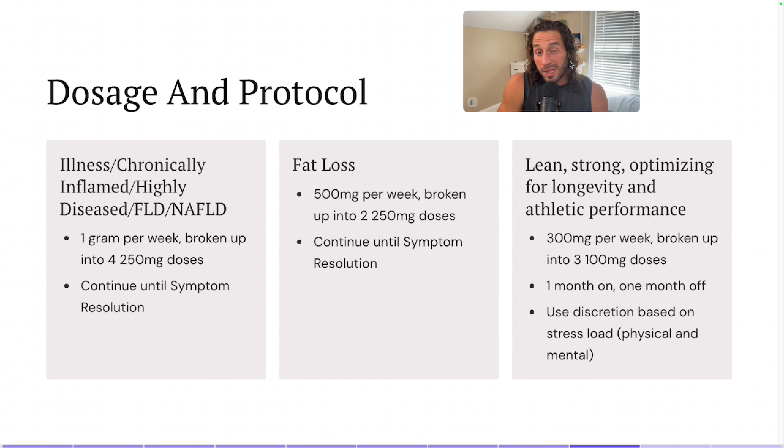First, if you're dealing with an illness, you're chronically inflamed, highly diseased, or have non-alcoholic fatty liver disease, I would recommend one gram per week broken up into four 250-milligram doses. I would do that until you have symptom resolution from whatever illness you are dealing with. That's still not a huge dose, but it's enough that I think people will see benefit and the benefit will start to confer to their biological systems.